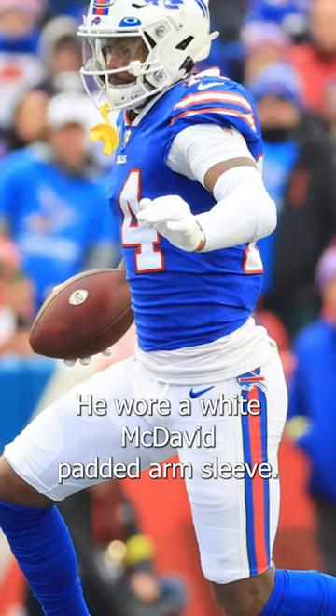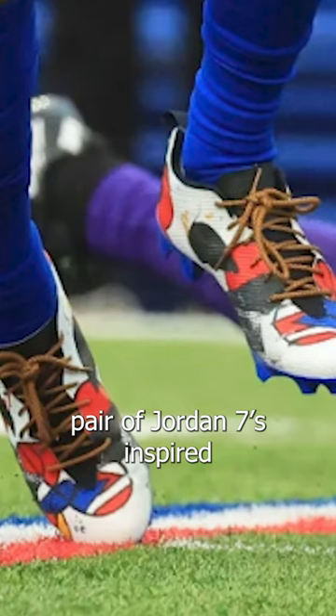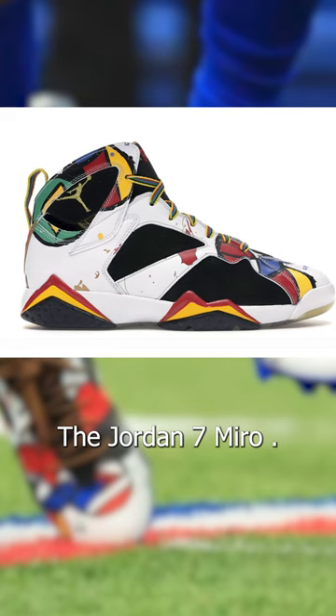Lastly, he wore a crazy custom pair of Jordan 7s inspired by the Jordan 7s that released in 2008 — the Jordan 7 Miro. Juan Miro was a Spanish painter that made all kinds of really cool abstract art.